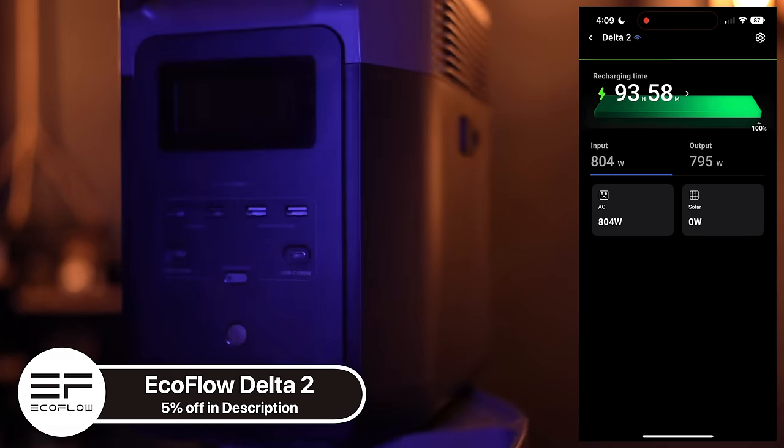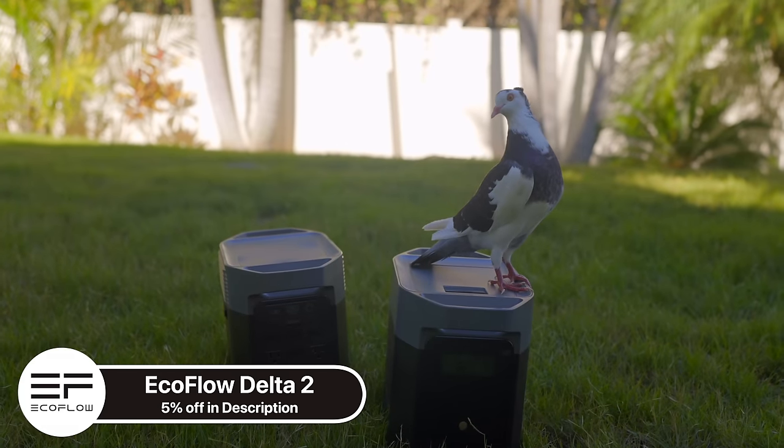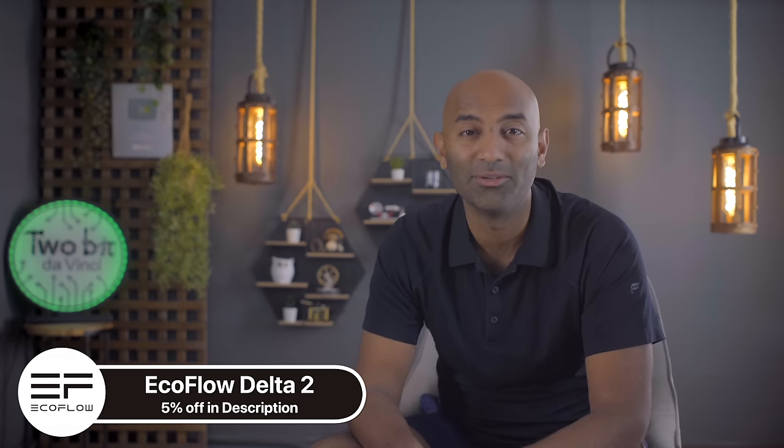The EcoFlow Delta II is not just a battery — it's an essential home appliance, and it's great for outdoor and travel use too. Head over to the link in the description and use our special promo code for an extra 5% discount. Huge thanks to EcoFlow and you for supporting the show.